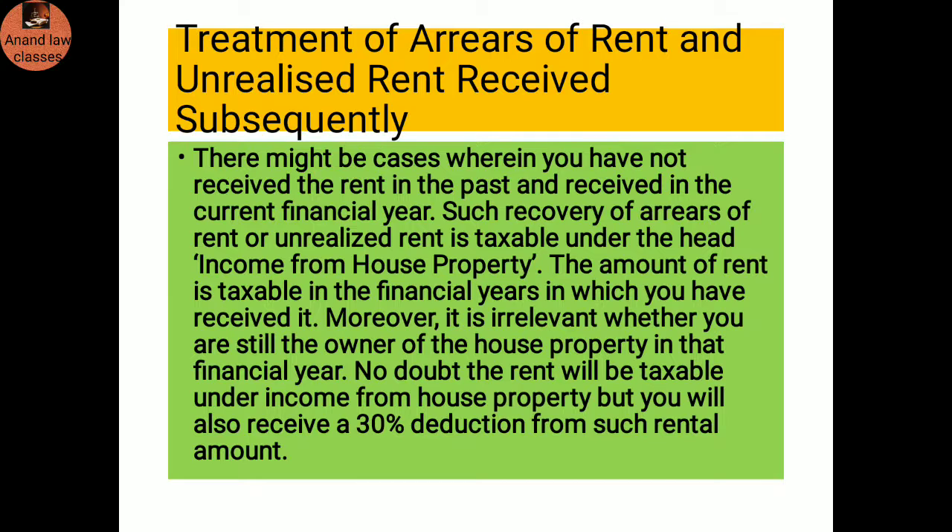Treatment of arrears of rent and unrealized rent received subsequently: There might be cases where you have not received rent in the past and receive it in the current financial year. Such recovery of arrears of rent or unrealized rent is taxable under the head income from house property. The amount of rent is taxable in the financial year in which you have received it, and it is irrelevant whether you are still the owner of the house property in that year. However, you will also receive a 30 percent deduction from such rental amount.